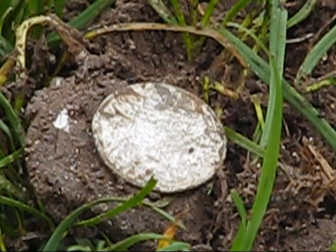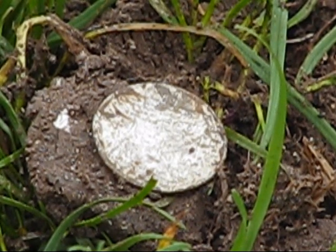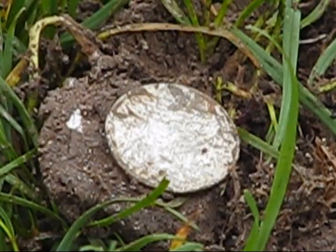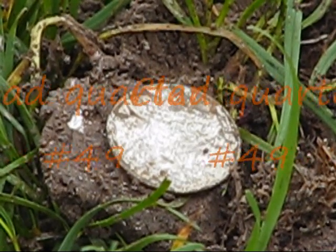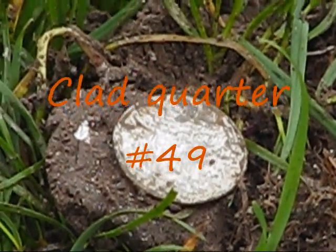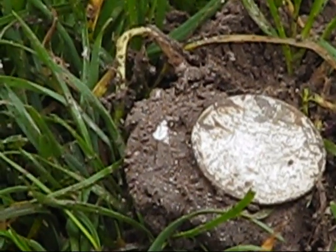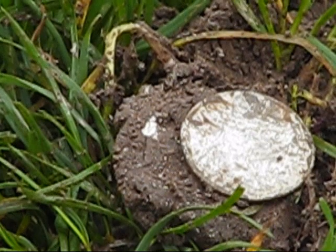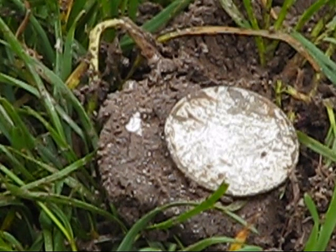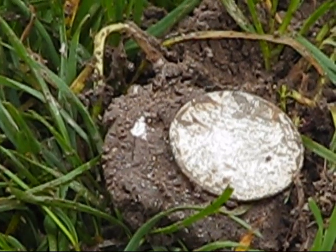It's a cold and dreary cloudy day in February. I'm the Hell Deep Digger and I'm on my next hunt. My first find is a clad quarter about an inch and a half to two inches down. This would be clad quarter number 49. For newcomers, what I'm trying to do is break a thousand clad quarters for the year. Last year I got pretty close — I actually found 992. This is clad quarter number 49 for 2015.